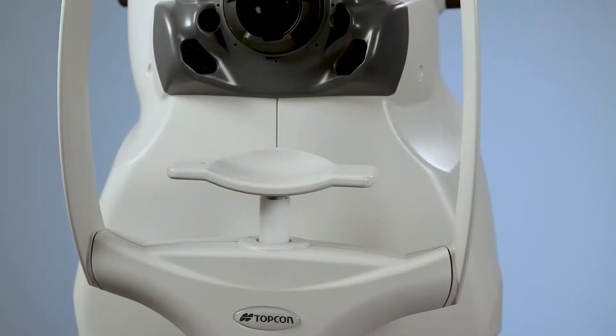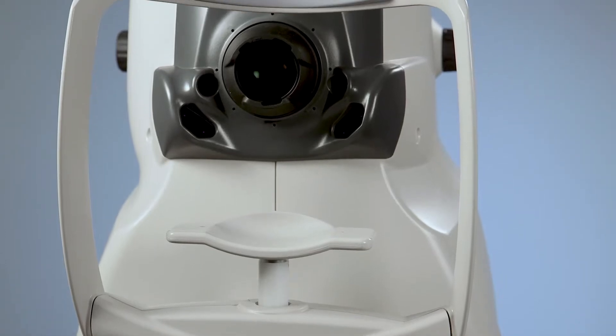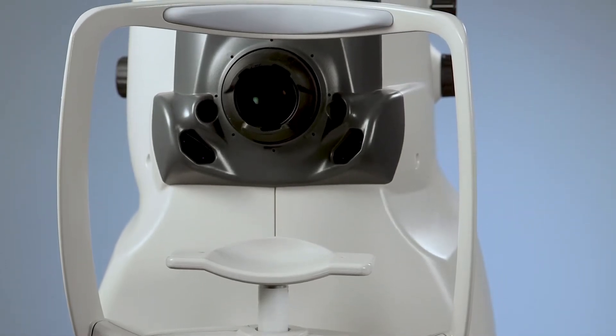Encountering SweptSource OCT through the Topcon Triton has really allowed us to meet all those goals, so much so that we've actually incorporated SweptSource OCT almost exclusively in our practice. The image quality from the Topcon Triton has been quite spectacular.